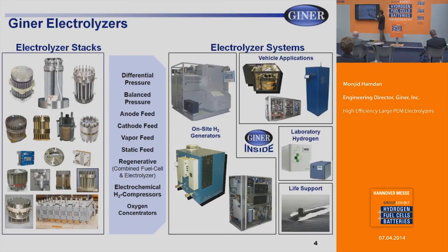Our stacks operate in different modes. Differential pressure is the typical means of operation, but we also manufacture stacks in balanced pressure. Typically PEM stacks operate in an anode feed, but we also manufacture cathode feed, vapor feed, and static feed electrolyzers. These help simplify the system and reduce balance of plant components.